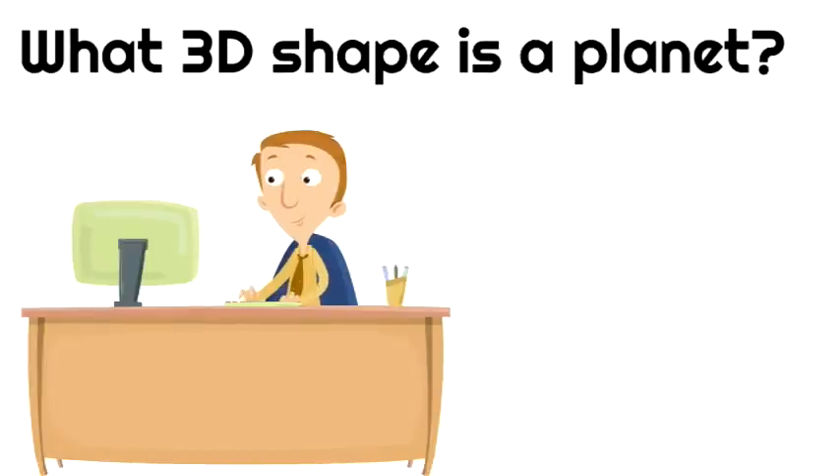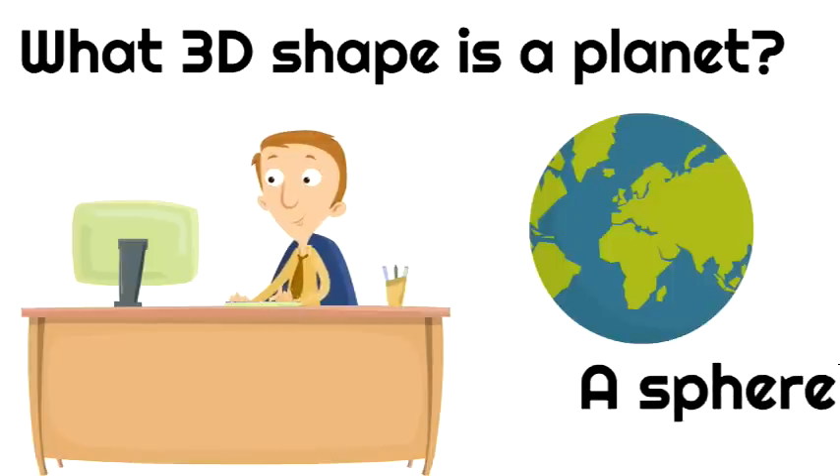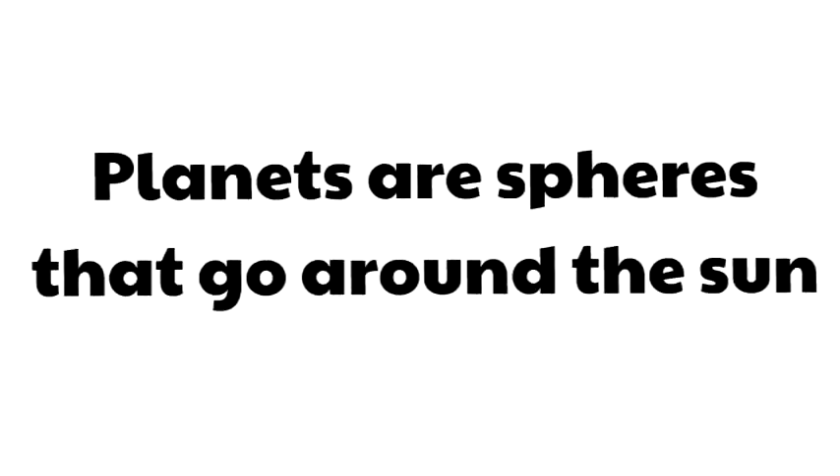What 3D shape is a planet? Think about it. We know that a planet is round — what 3D shape is perfectly round? A sphere! Planets are spheres, they're perfectly round. To summarize, planets are spheres that go around the sun.